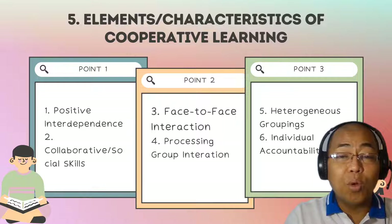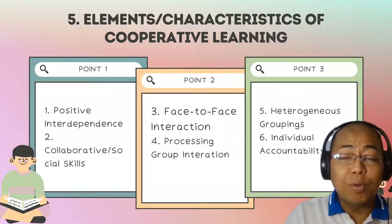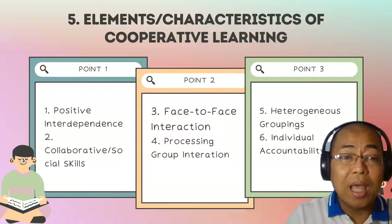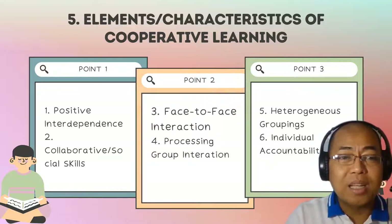It is very important as part of the process to teach children how to manage conflict. In cooperative learning, students do not only learn about the topic or subject being introduced, but also develop and learn different social, collaborative, and interpersonal skills.